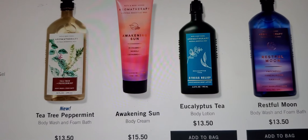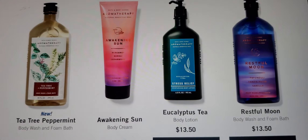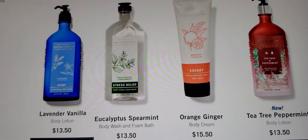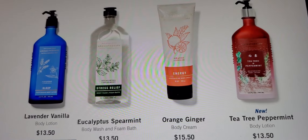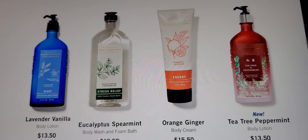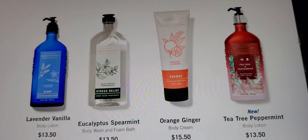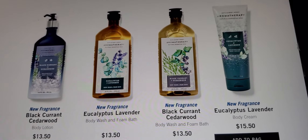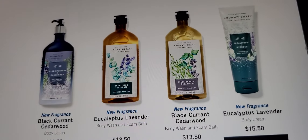They're gonna be $5.95 tomorrow. Tea tree peppermint, awakening sun, eucalyptus tea, restful moon. I didn't go to the stores a lot, but I really miss going now — stuck in the apartment, especially with Bath & Body Works. Lavender and vanilla, eucalyptus spearmint, orange ginger — I love that smell. Tea tree peppermint. Don't forget your scrubs and body cream. It says all aromatherapy body care, but sometimes they leave certain ones out — we'll see in the morning.